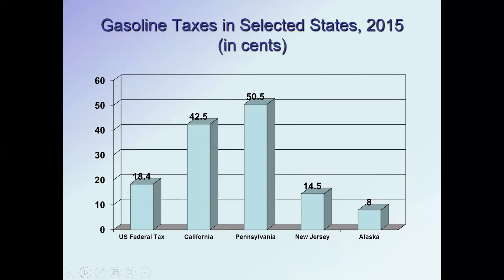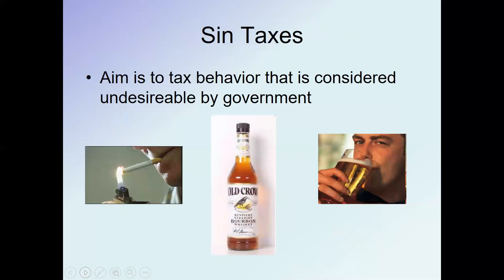Adding Pennsylvania's gasoline tax to the federal tax means we're paying close to 70 cents a gallon in taxes here in Pennsylvania. There are also what we call sin taxes, aimed at preventing certain types of behavior considered undesirable. It's a two-birds-one-stone approach: you raise revenue and discourage behavior. So there are taxes on liquor, beer, cigarettes, and if you live in Philadelphia, a tax on sugary beverages.